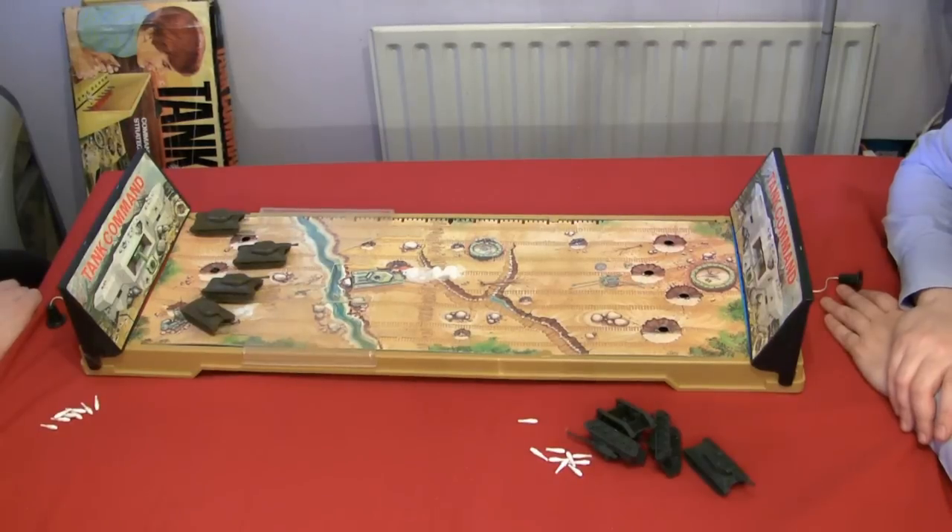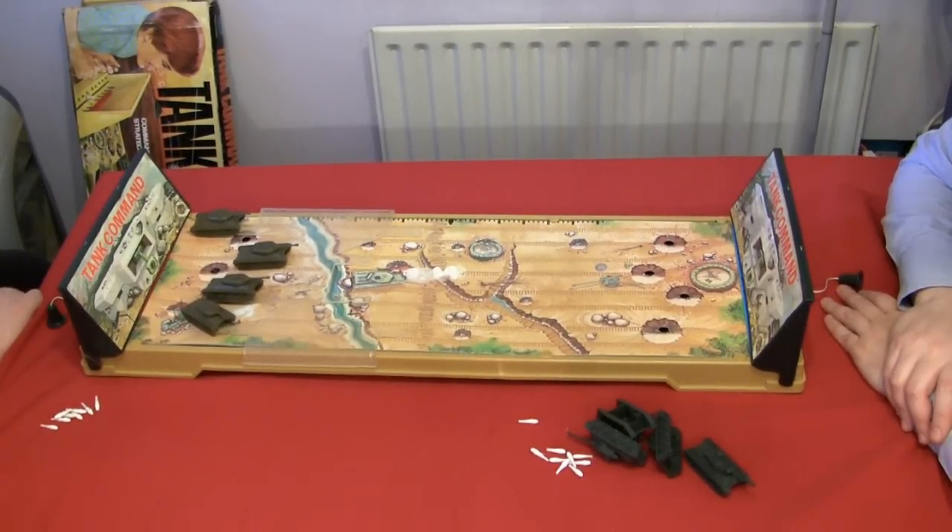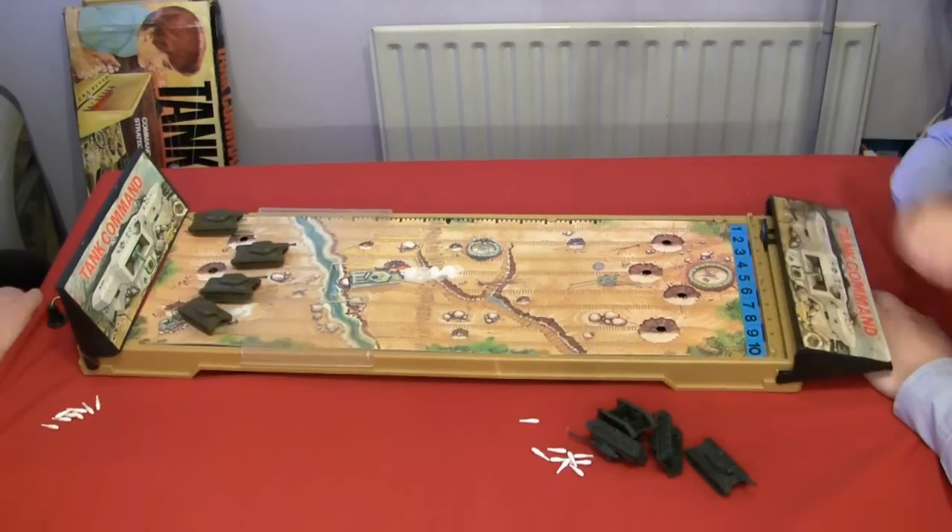So there you go - that is Tank Command, ladies and gentlemen. If you'd like your own copy, you're an idiot. And also it hasn't been sold for 30 years, and good luck scouring eBay. Oh well. I lost. I don't like this game. Goodbye!